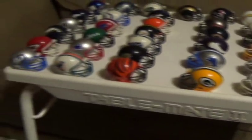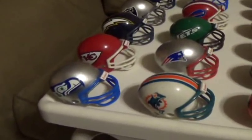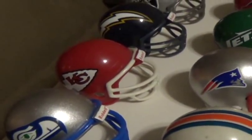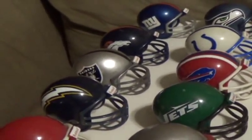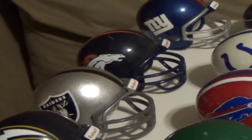Now moving on, I'm going to switch gears here and move over to the AFC West, starting with the Seattle Seahawks, the Kansas City Chiefs, the San Diego Chargers, the Oakland Raiders, and last but not least, the Denver Broncos.